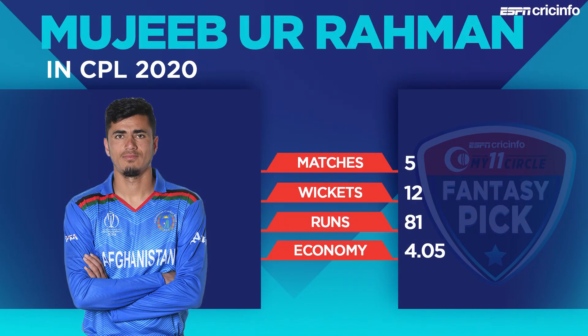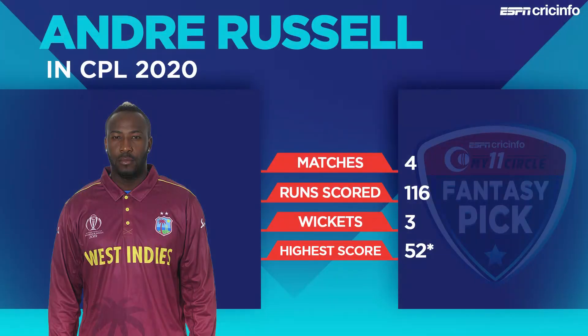Among our top picks, our captain choice is Mujibur Rahman. Sticking with what the pro tip offers — that there could be a drier surface — spin could come in handy. With 12 wickets in five matches, Mujib is among the leading wicket-takers in CPL 2020, so don't keep him out of your calculations no matter what conditions are on offer. Our vice captain is Andre Russell, the standout player for the Talawas who will need to step up to keep their chances alive.